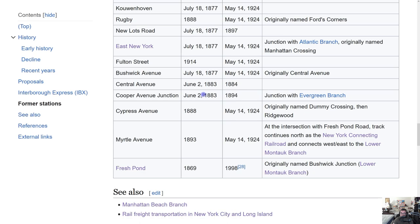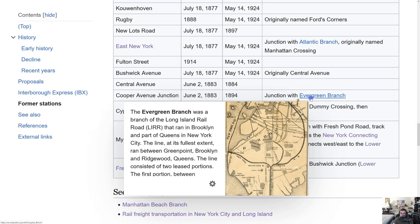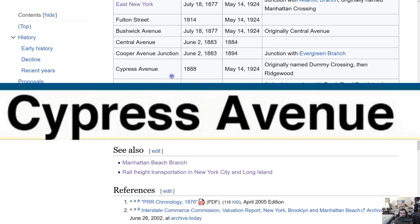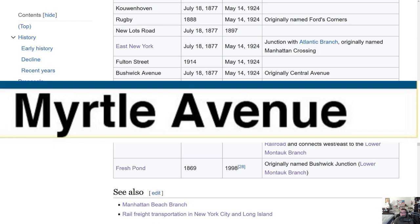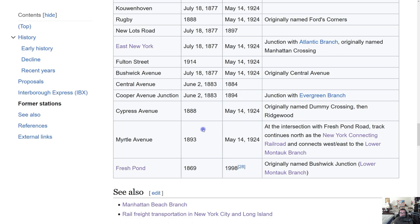Cooper Avenue Junction was essentially a pointless station, only in existence a few years, at the junction with the Evergreen Branch. Cypress Avenue opened 1888, closed on May 14, 1924 — originally named Dummy Crossing, then Ridgewood. Myrtle Avenue opened 1893, closed May 14, 1924, at the intersection with Fresh Pond Road — you can still see the platform that used to be at that station on Google Earth today.